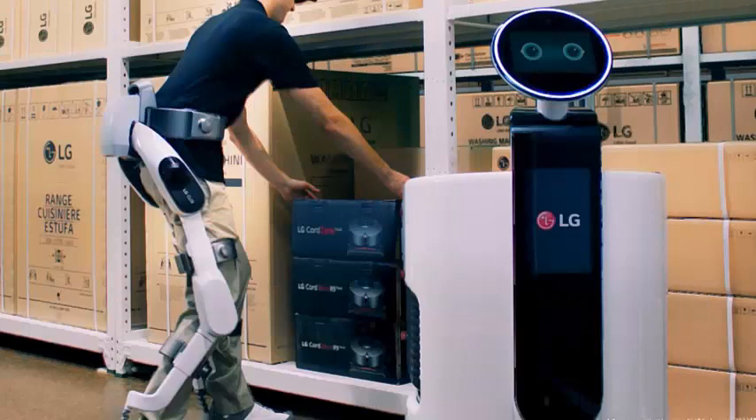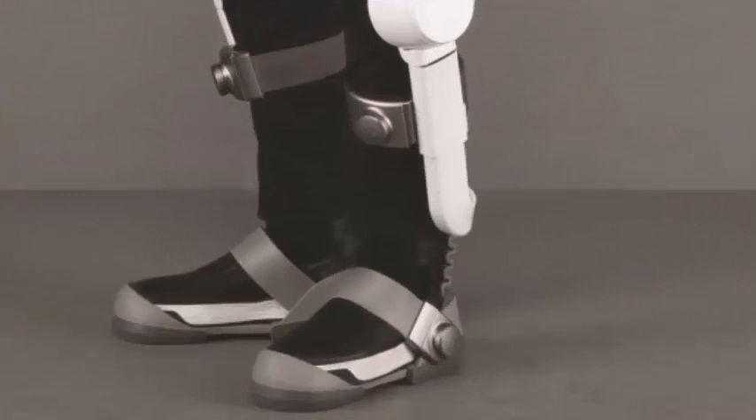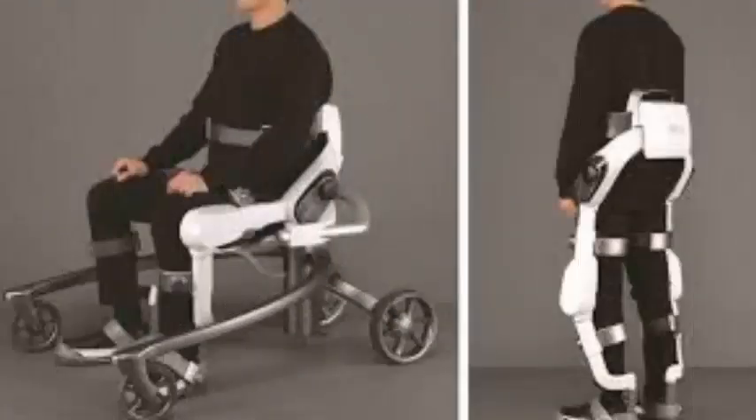It can help people who lift heavy objects or operate with heavy tools. The Cloi SuitBot can also be connected to LG service robots to be part of an intelligent work network, and they can work together to deliver information and transportation tools in a factory or workplace.